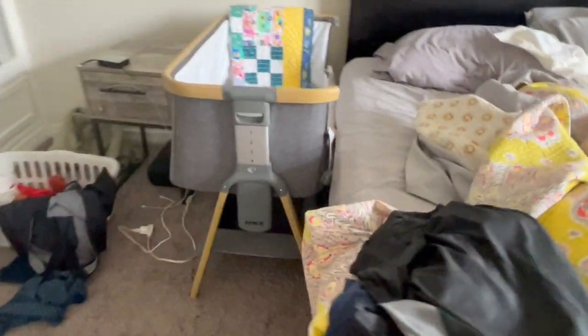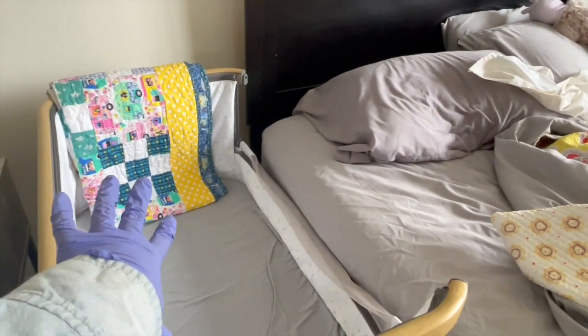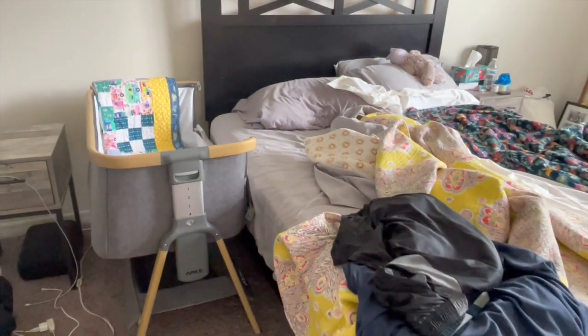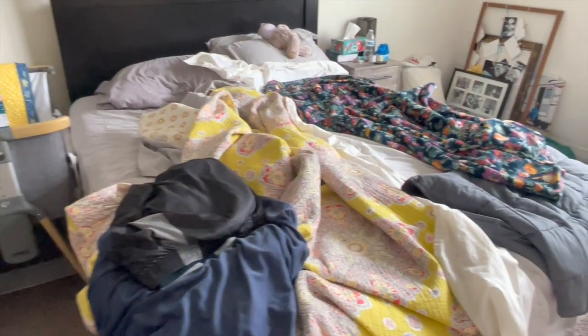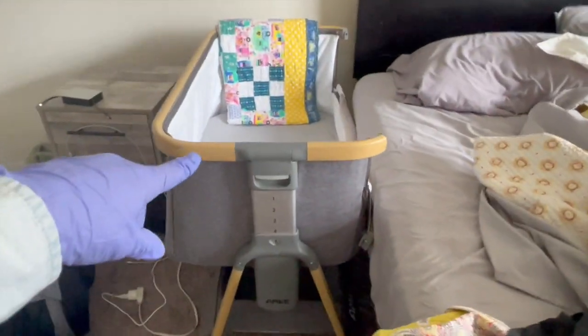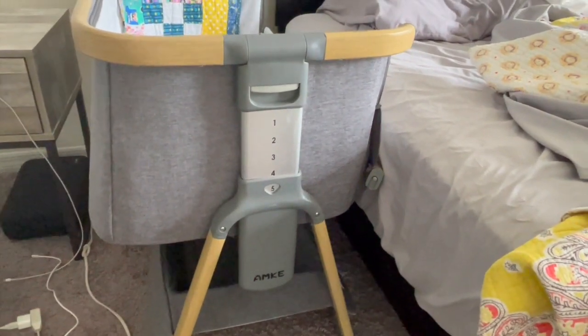We love this AMKE bassinet. It's a side sleeper and it's been really great — not only does it have storage underneath, but it's super easy to move from one side of the bed to the other. Right now it's on my husband's side of the bed because while I'm on chemo he's been doing all of her night feeds so I can get some rest. But when he's working and has to go into the office, she's on my side so I do the evening feeds. I would highly recommend this side sleeper. We borrowed it from my brother and sister-in-law and it has been a godsend.